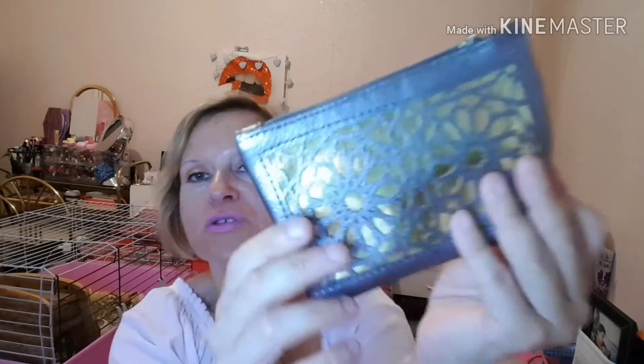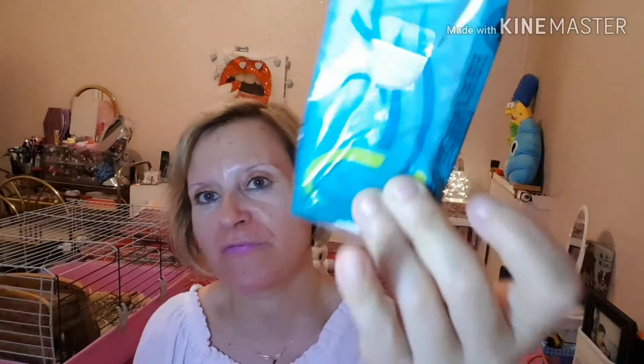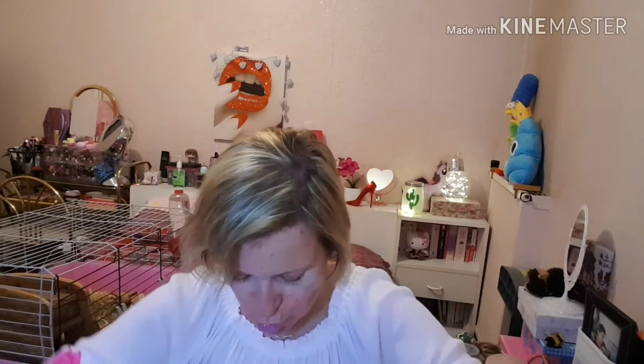Dans mon sac j'ai un petit porte-monnaie qui m'avait été offert. Il vient du Maroc. Il se présente comme ceci, il est assez grand — c'est une petite pochette que j'utilise en porte-monnaie. Ensuite j'ai un petit paquet de mouchoirs entamés de la marque Kleenex à la menthe. Ce sont mes préférés, les mouchoirs à la menthe — que ce soit la marque Carrefour, Kleenex, ou même Lotus.